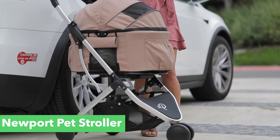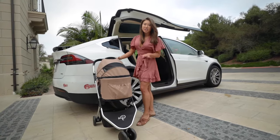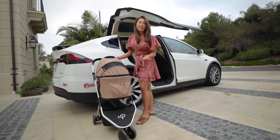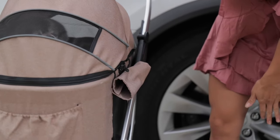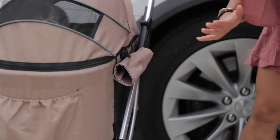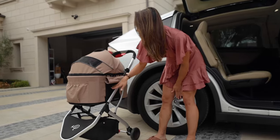This is the Newport Pet Stroller. What's awesome about this is it's not just a stroller — it also doubles as a car seat. The great thing as well is it does have two windows on each side, so they could feel the breeze going through.